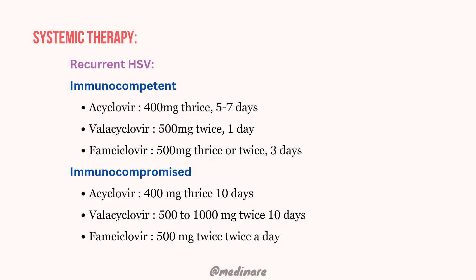In the case of recurrent HSV infection, remember we can manage it under two conditions: immunocompetent and immunocompromised. Both use the same drugs — acyclovir, valacyclovir, and famciclovir — but the dosages and number of days differ. The treatment course ranges from 1 to 7 days for all three drugs in immunocompetent patients.